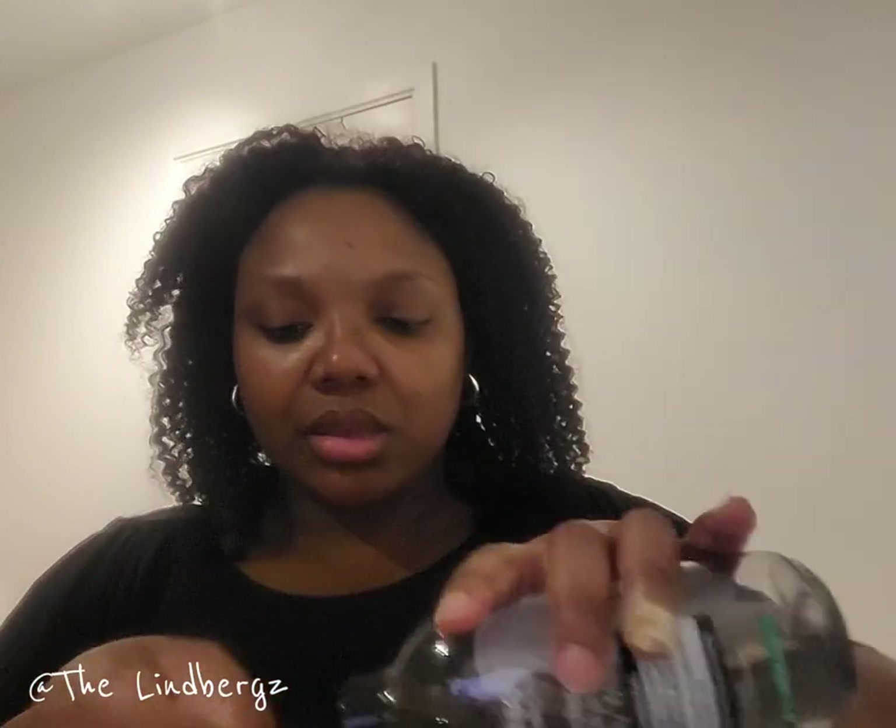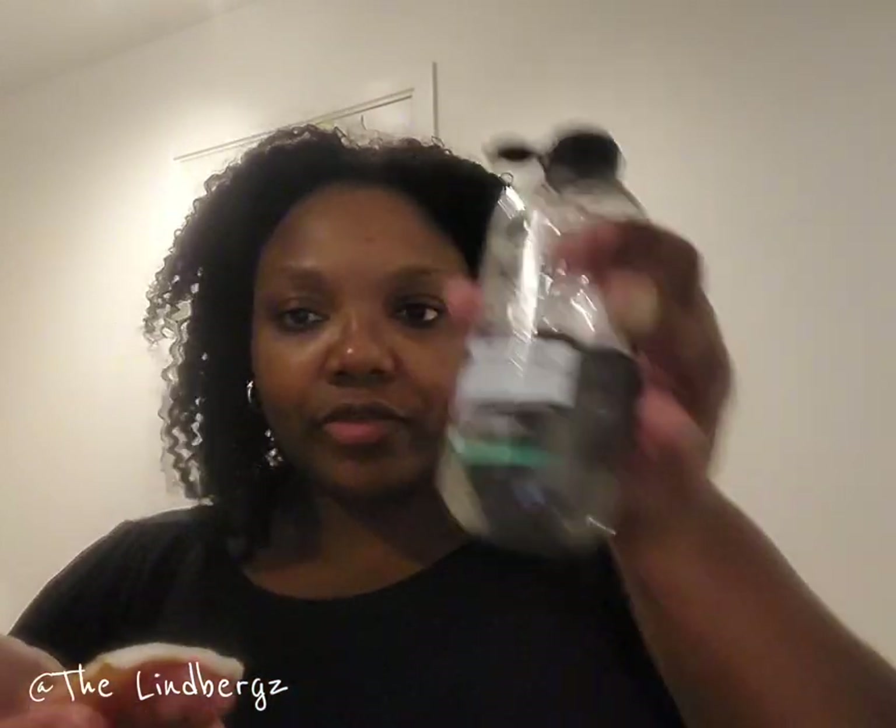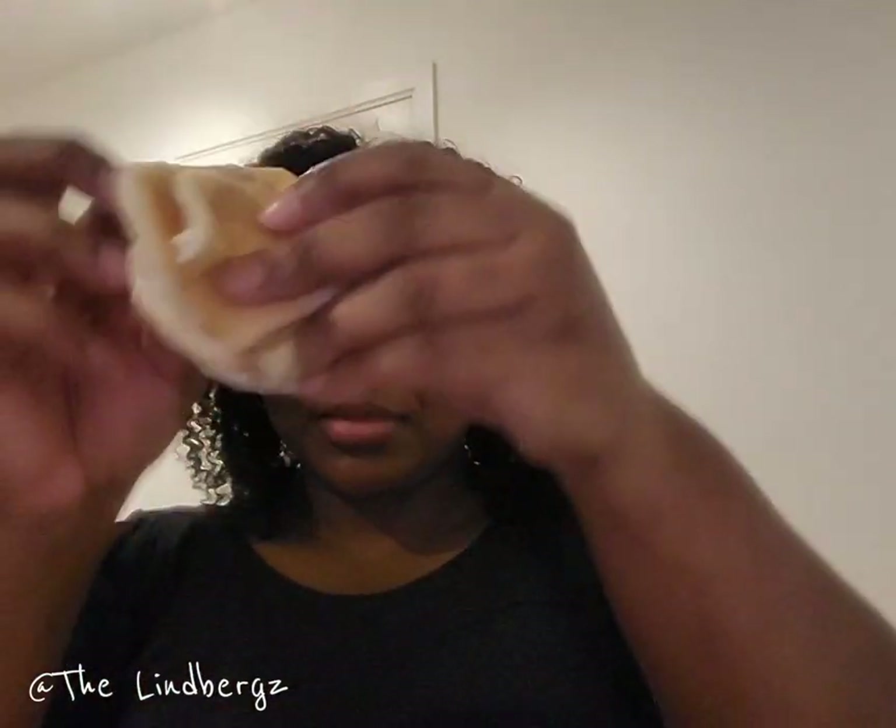This is the Garnier micellar water — I love this one guys. I've tried every other Garnier and this one is the best. It smells so beautiful as well. Still going, but you have to do this — never go to bed with your makeup on, no matter how tired you are, no matter how good it looks. That's another one down.